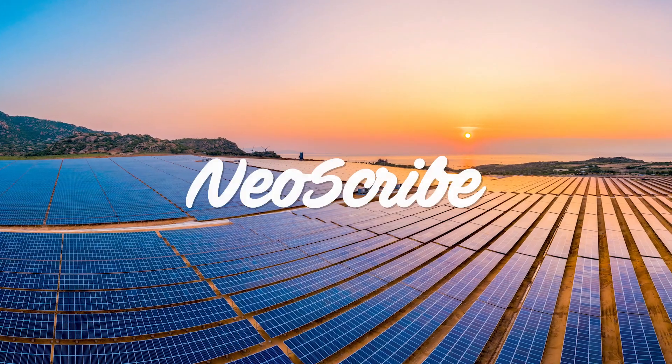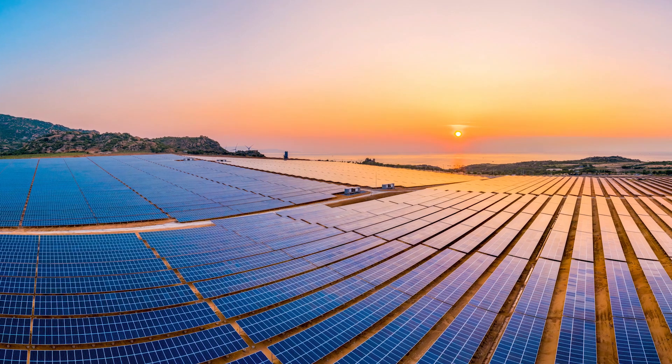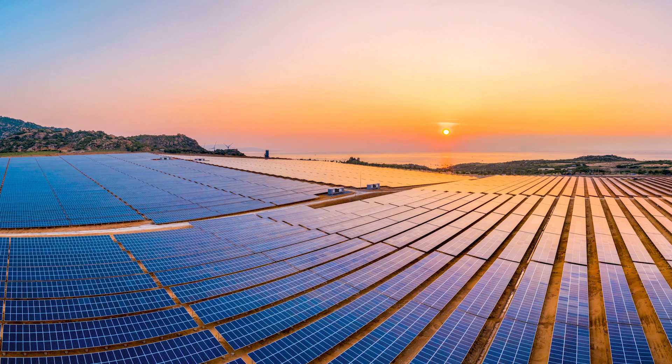Hello, welcome to Neoscribe. When it comes to renewable energy, solar power may get most of the media attention, but there's another energy source that is just as promising and exciting. And that's wind power, or what I like to refer to as second-hand solar power.